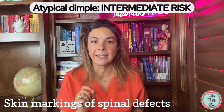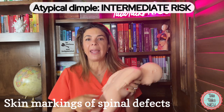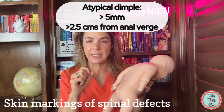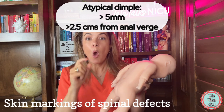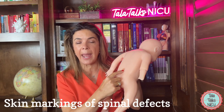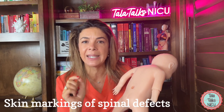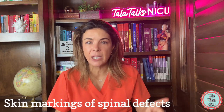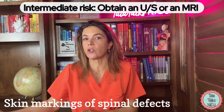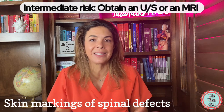Atypical dimples are also considered intermediate risk. An atypical dimple is when the dimple is larger than 0.5 centimeters (above 5 millimeters), or the dimple is more than 2.5 centimeters away from the anal verge. If the baby is in the intermediate risk group, you could either get an MRI or an ultrasound depending on your institution, but you should probably get some level of imaging.